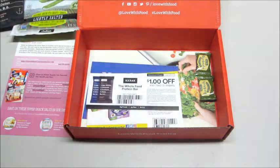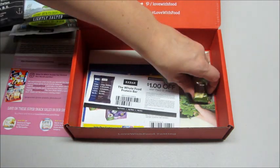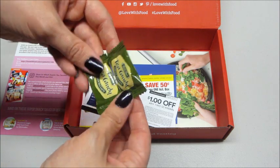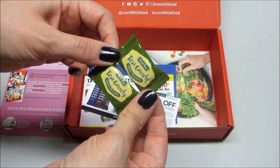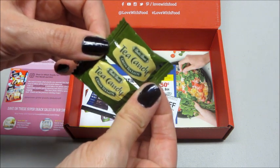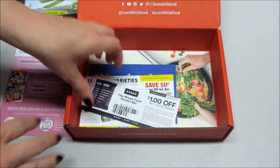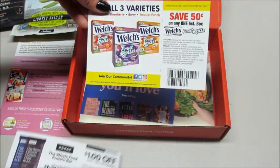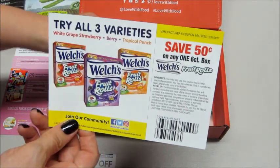Then we have a couple little candies left at the bottom — some green tea latte candy, which is delicious. At the bottom we typically have coupons and little advertisements. We have a dollar off for the RX Bar and 50 cents off the fruit rolls.